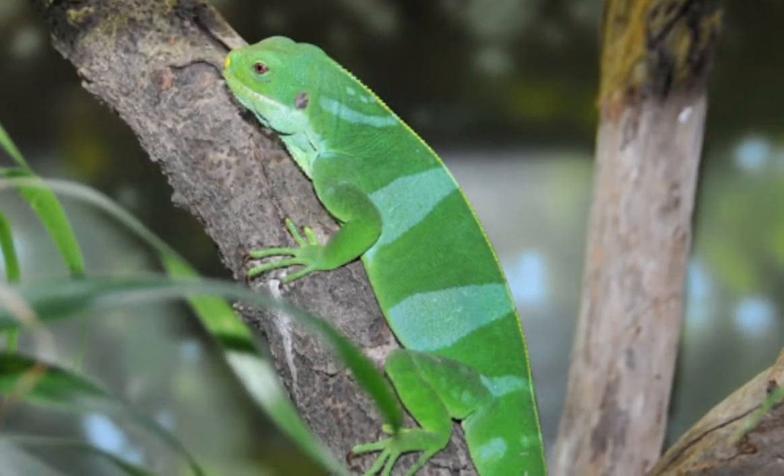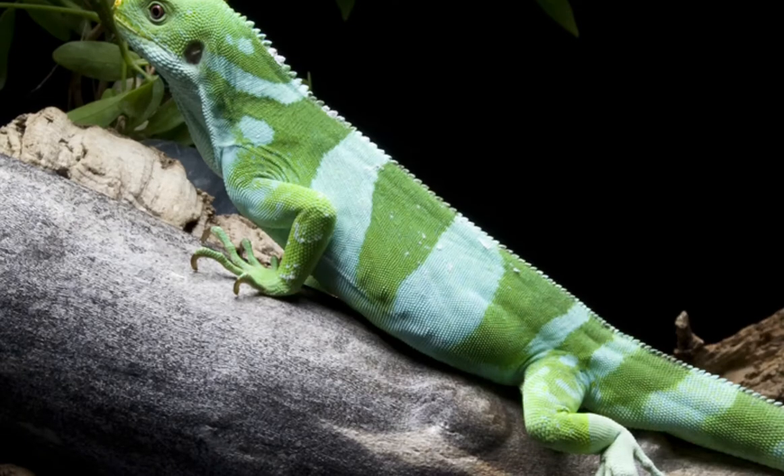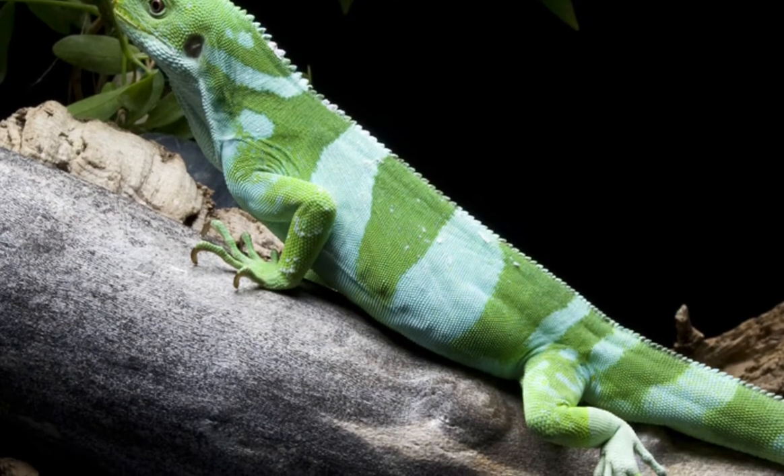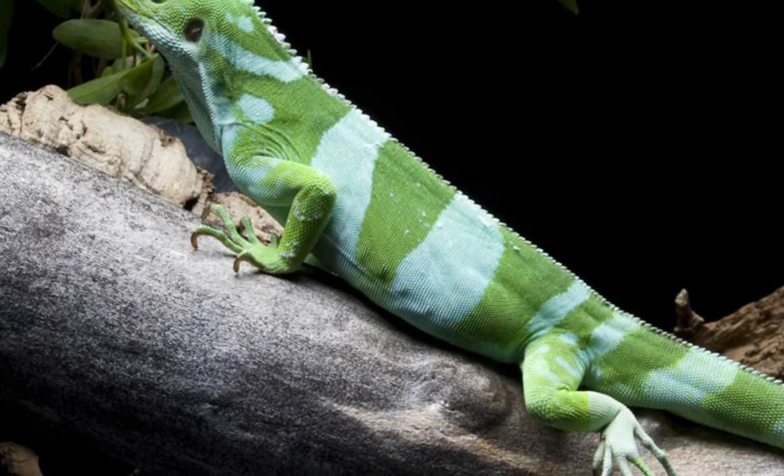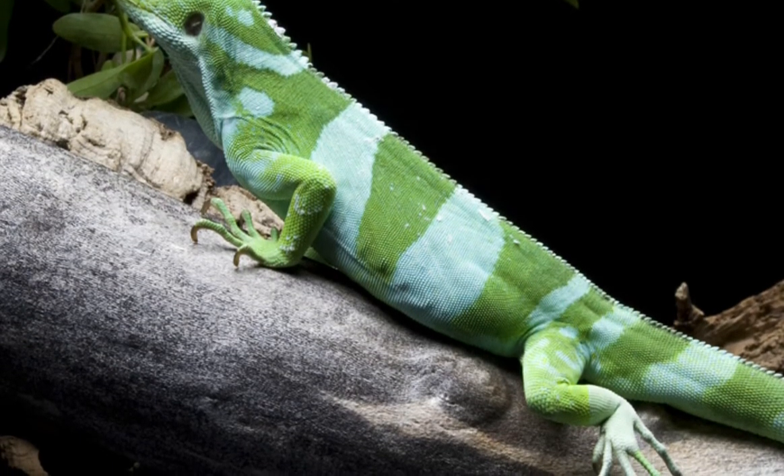Both are colored emerald green, but males have two to three blue to light green stripes that run along the body, and their tails also feature a number of these bands.